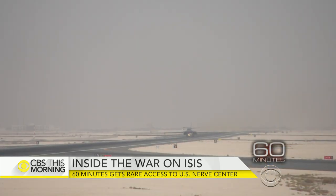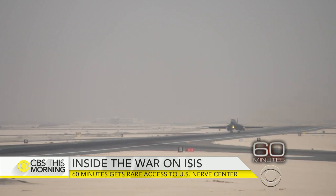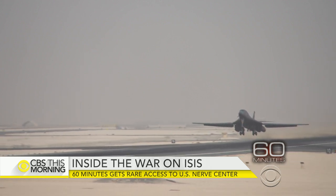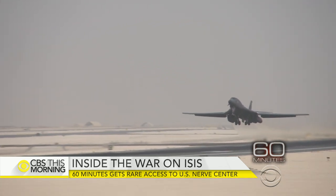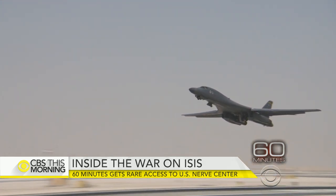It is ground zero for an air campaign costing $10 million a day. The B-1 is carrying 17 and a half tons of bombs and 170,000 pounds of jet fuel. It's strange to get airborne in the reduced lift of 100-degree heat. It will take nearly three hours to reach the target with two aerial refuelings along the way.